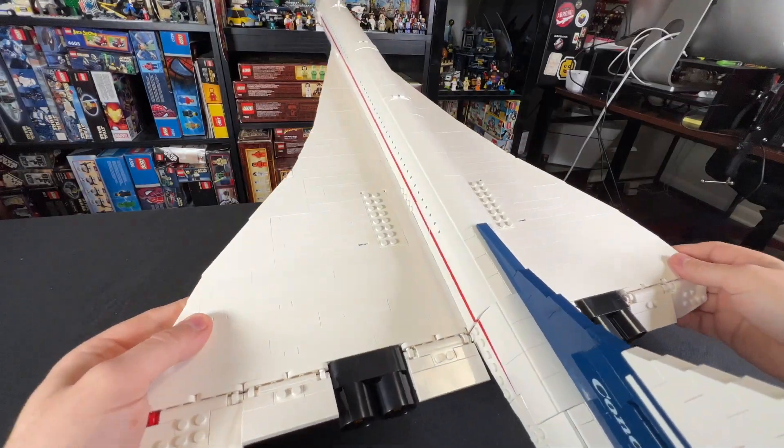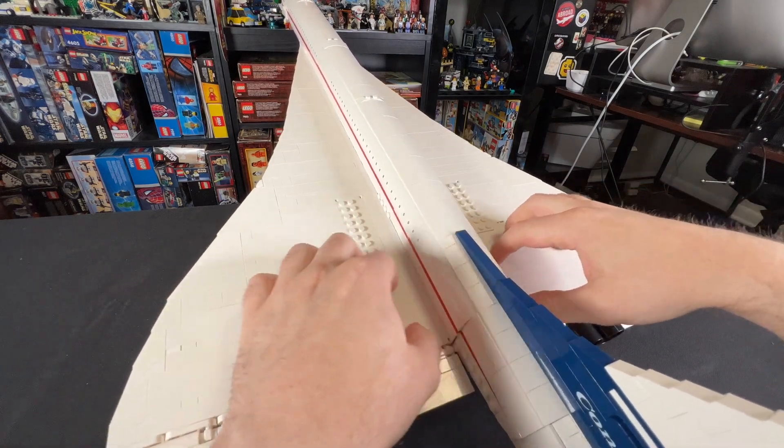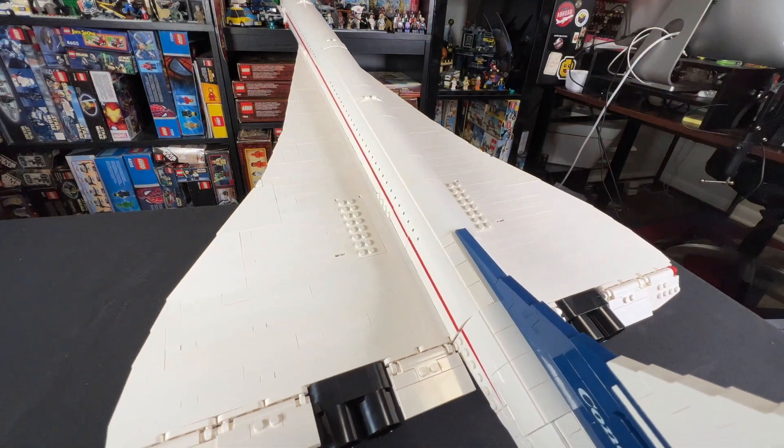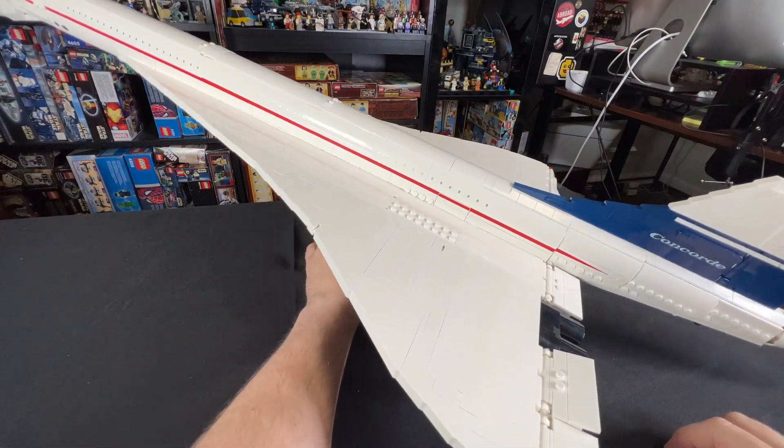While we're at this angle, let's talk about the wings. You start building right around here — you build all the wings, then you build the rest of what I'll call the fuselage. It's really, really nice, and I do love the way that it's constructed.